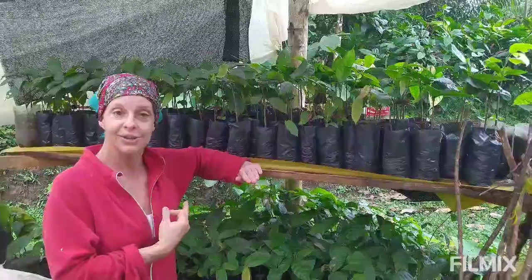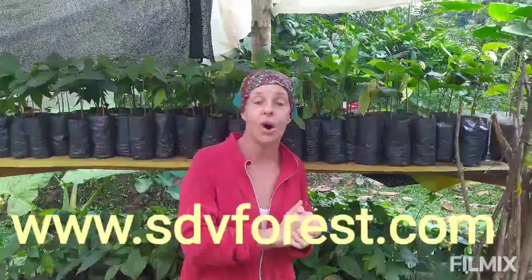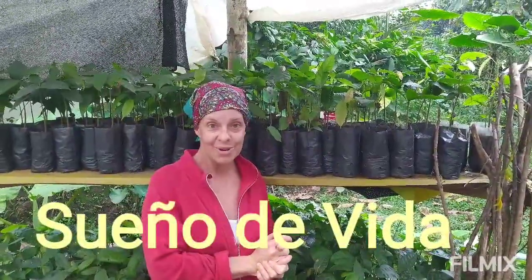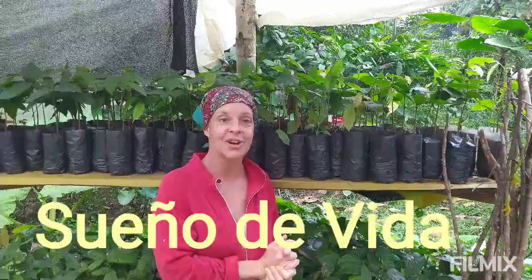Please, if you find these videos informative, go over to our website at www.sdvforest.com — there's a free blog, tons of information, free resources, and a free newsletter with no ads or spam. If you're moved to support our reforestation and agroforestry project, please check us out on Patreon. Our project is called Sueño de Vida, which means 'the dream of life' — and that's what we're making here. Thanks so much for watching, please subscribe.